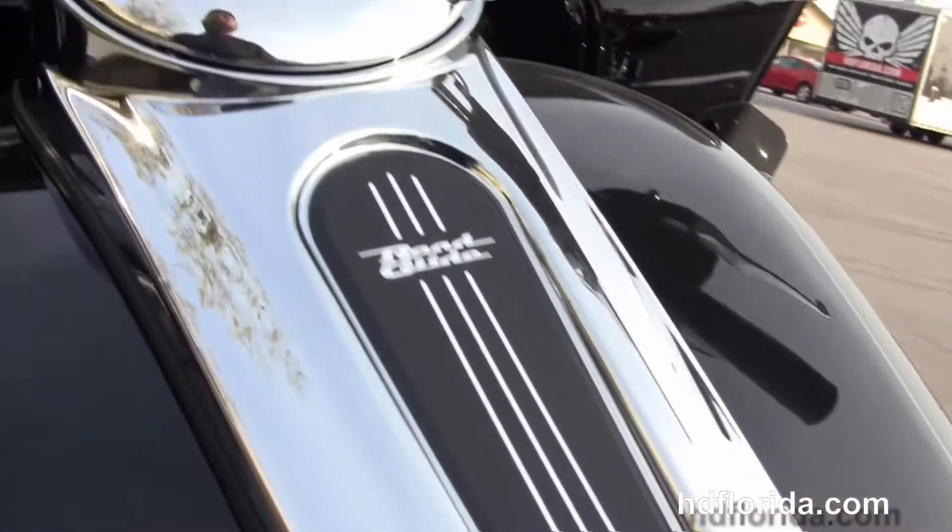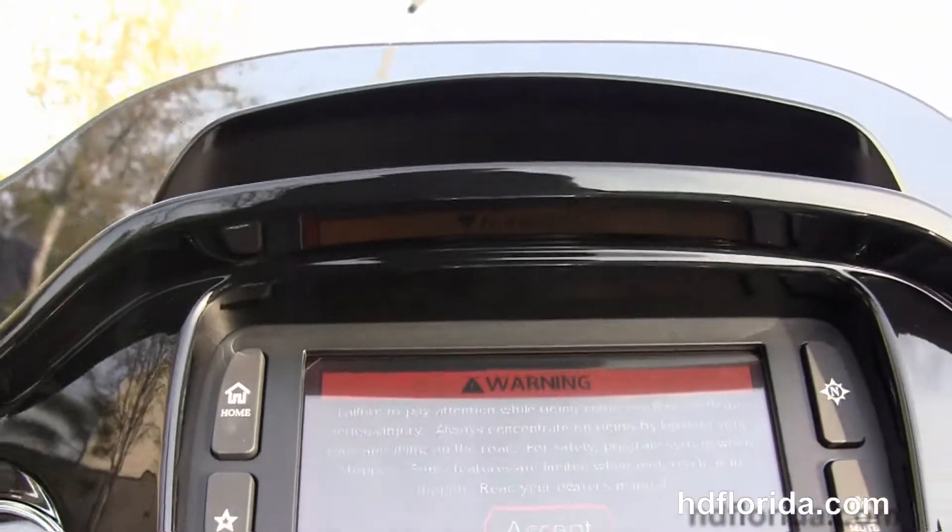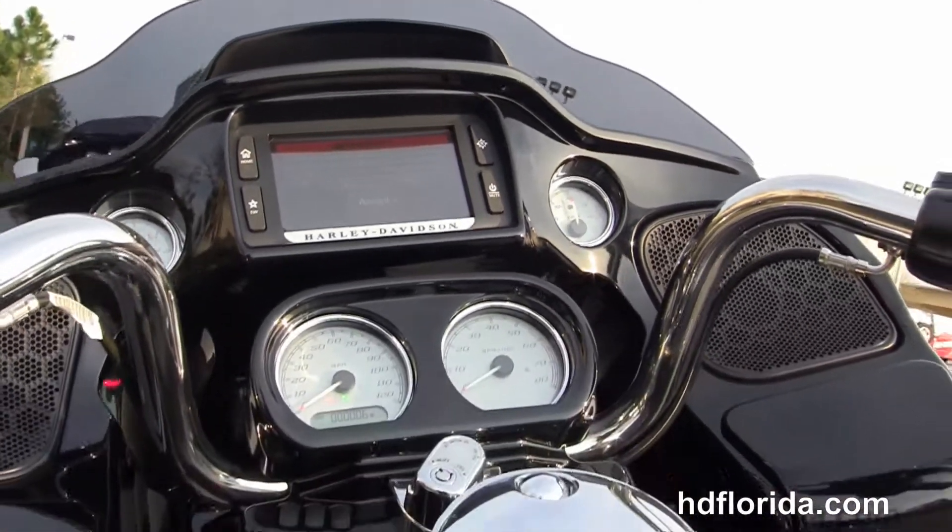The 6-gallon fuel tank, new wrist angle and pulled-back bars, and out front we have the new triple split-stream fairing that's color-matched with the gloss black.